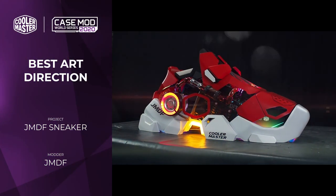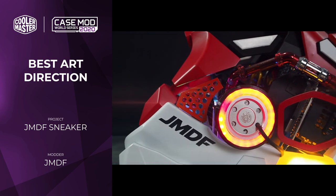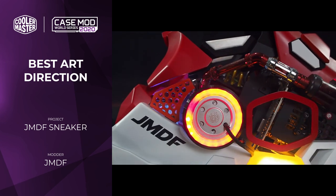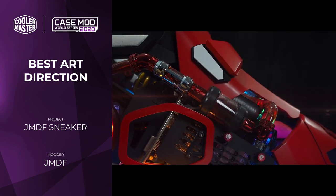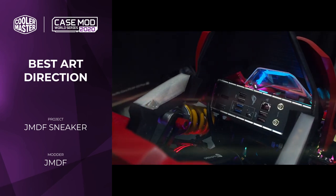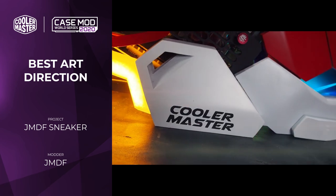The Best Art Direction prize actually ended up being shared between Sneaker Mod by JMDF and AMG Project by SA Mod. Sneaker Mod is simply hilarious — it is a fully working PC inside a giant shoe, and there aren't many of those about, that's for sure. The whole thing was actually constructed from aluminium extrusions and 3D prints, and this is what allows for this incredible form.